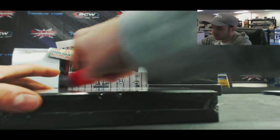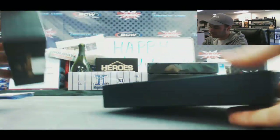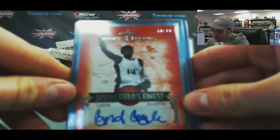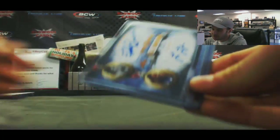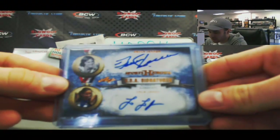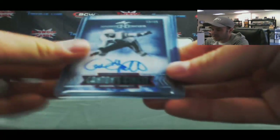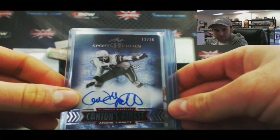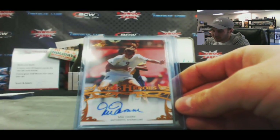Box 9. Springfield's Finest Cynthia Cooper, number 10 of 10. We've got Bruce Jenner and Lolo Jones dual auto, U.S. Track and Field. Canton's Finest number 11 of 25, Andre Tippett. Dwight Stevenson autograph. And — nice — Mia Hamm.